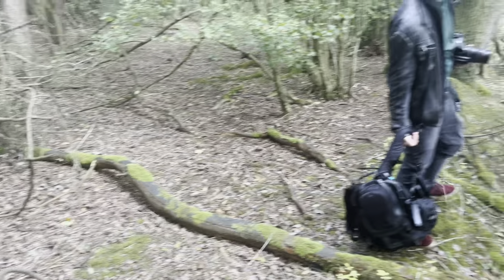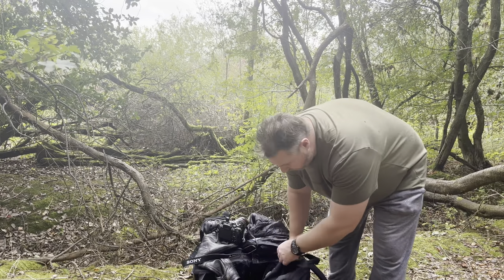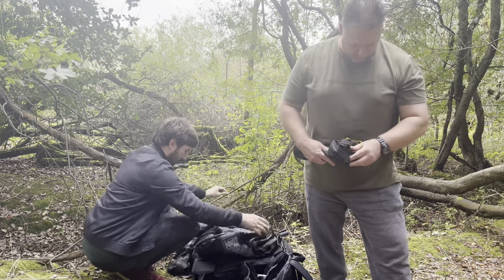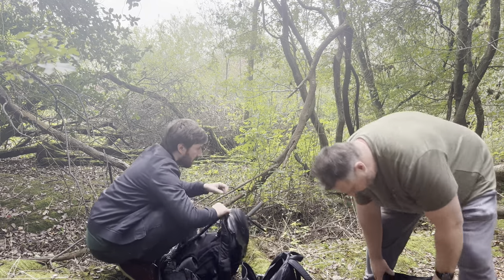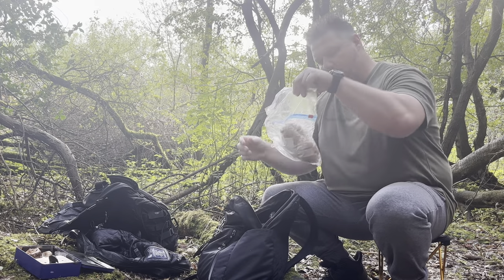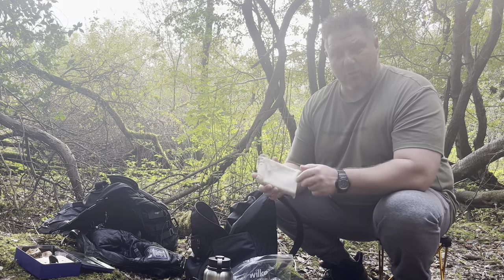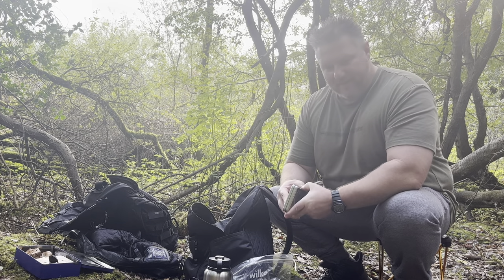We've found our spot. Danny provides a stool to sit on. I unpack the award-winning sausages, water for a cup of tea, and the Firebox Nano - you've probably seen it in previous videos. We're going to get it set up and get a little fire going.